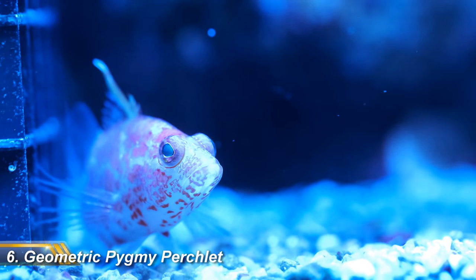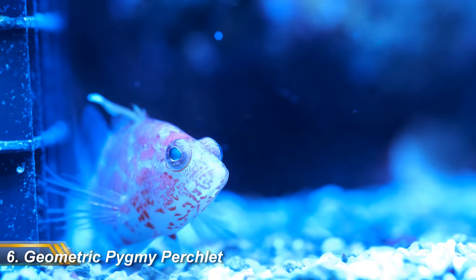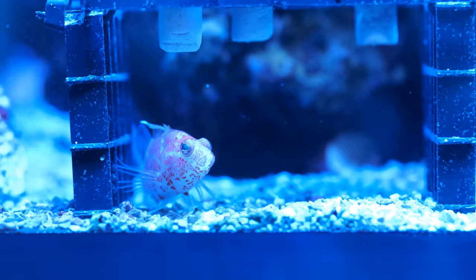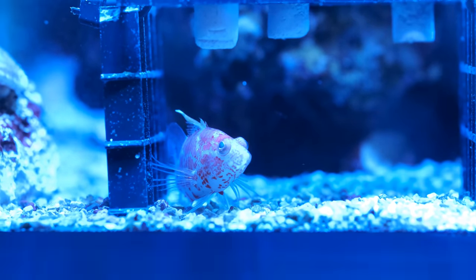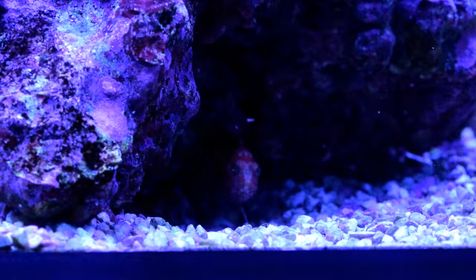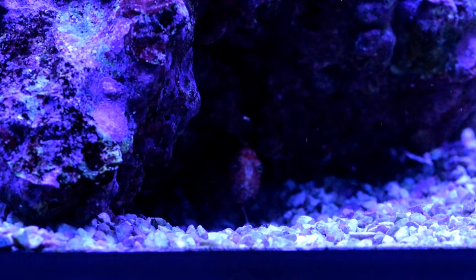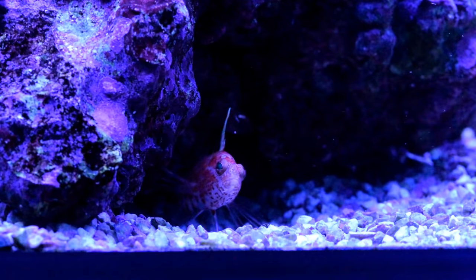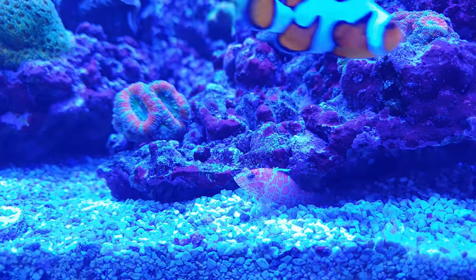Up next is my geometric pygmy perchlet and this is a massively underrated fish in my opinion. They have a reputation for being fairly secretive, but I see mine all the time. He spends his day darting between caves and rocks, looking for shelter and of course food. This is about as big as he'll get, so he's a great bet for smaller tanks, and I've had no trouble with him eating anything he shouldn't. One of the joys of this hobby is the variety of behaviour fish exhibit — you can stare at my tank for 10 minutes and only see half of what's in there, then suddenly a guy like this will poke his head out and say hello. Easy to keep, characterful, suitable for small tanks and cool markings.